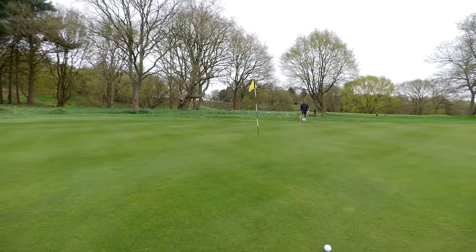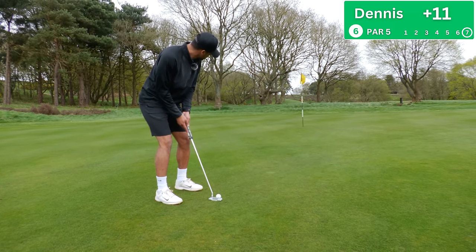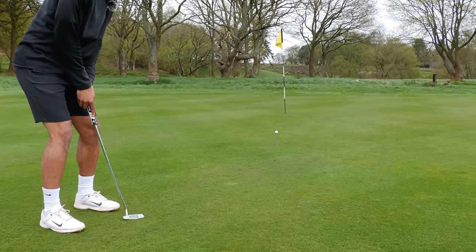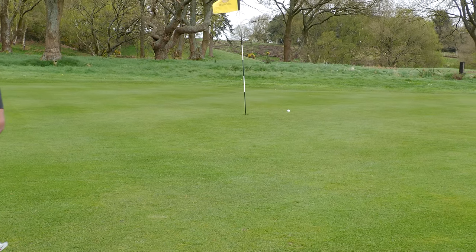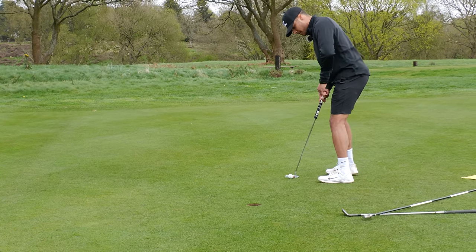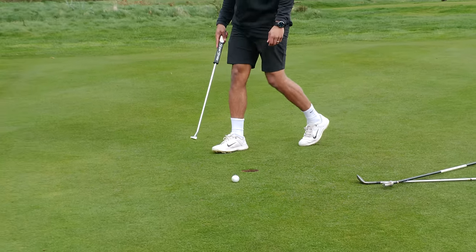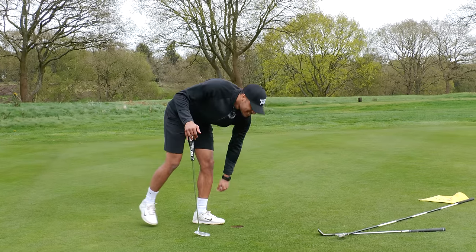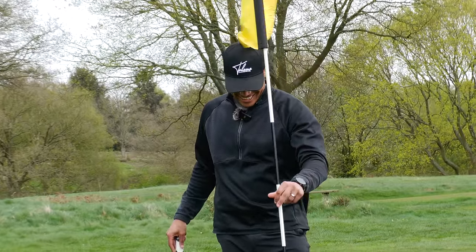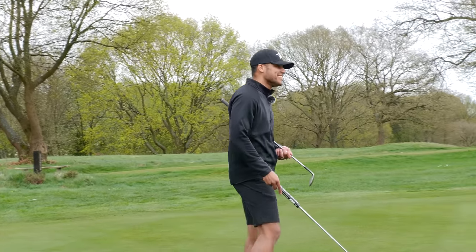No excuse for that, absolutely horrendous. Right to left, up the hill — get the pace right. Better, marginally better. At some point in this round things will start clicking. Another three-putt — not great when I three-putt after being so bad from tee to green. On to the next, it can only get better.